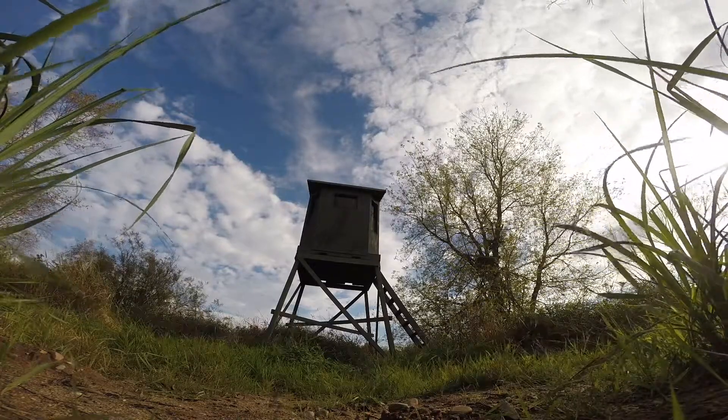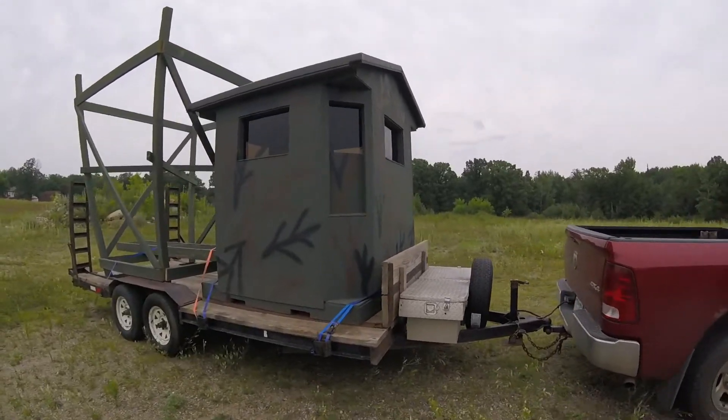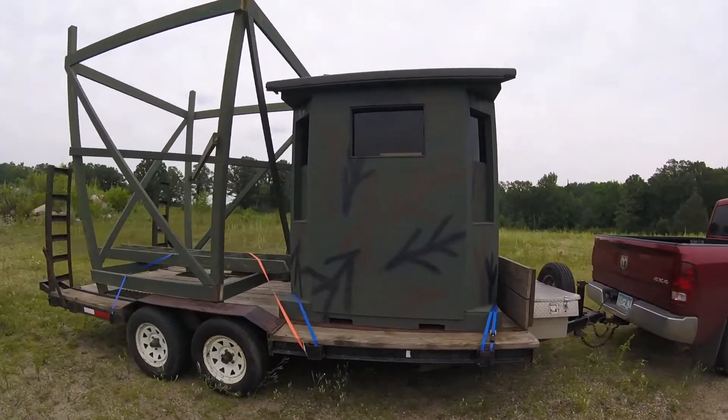I'm not kidding when I say this is the most comfortable stand and the most confident stand that I've ever been in. What I like about it is it's built the right way. It has smart siding on it, which means it's going to be able to last longer.